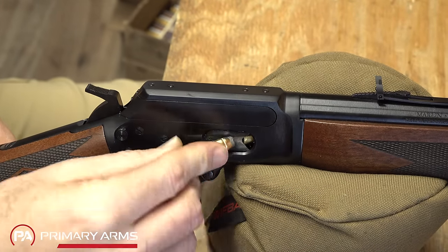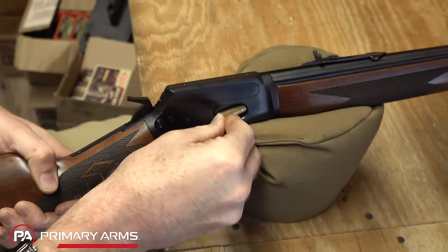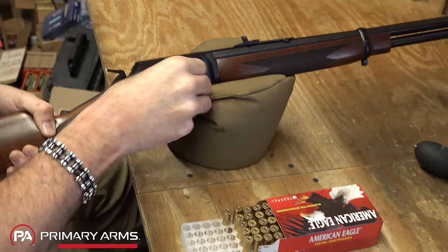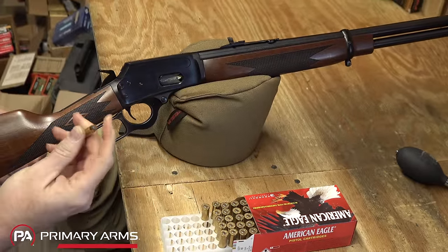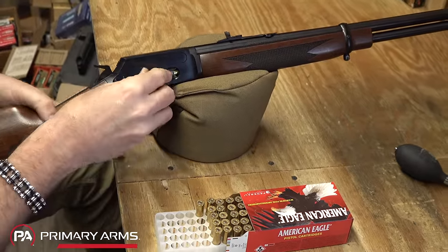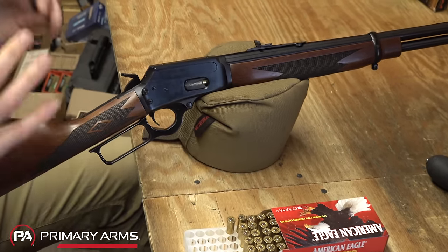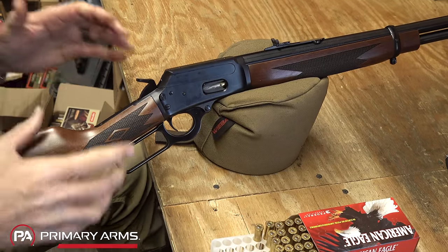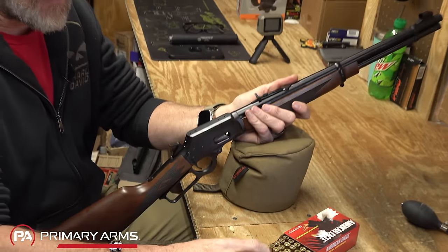As the gun gets full, it becomes a little more difficult to get rounds in there. That last round is being a little sticky — it really is tight when you get to that last round. And that is my ninth round loaded.